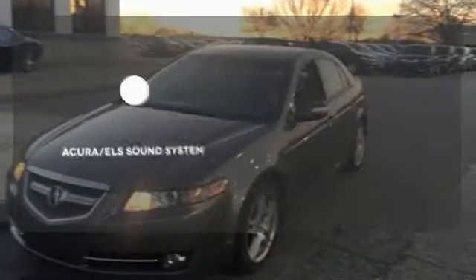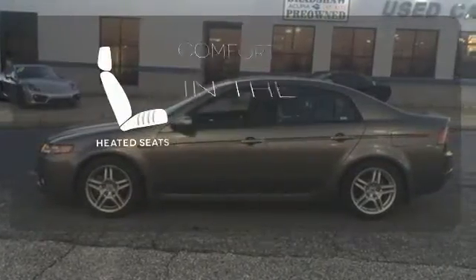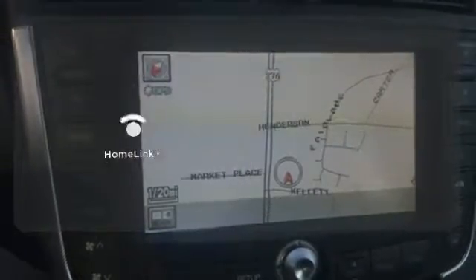The Acura ELS sound system gives you a rich listening experience. The heated seats keep you comfortable no matter how cold it is. Program garage door openers,